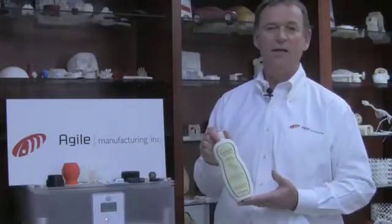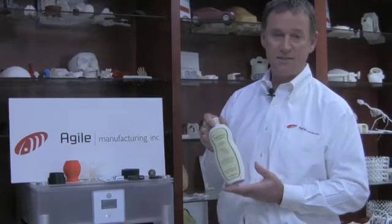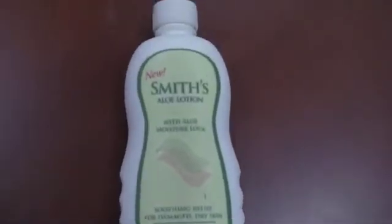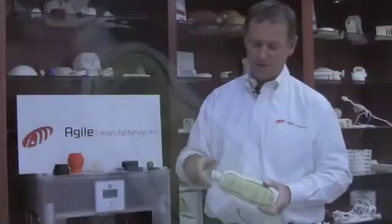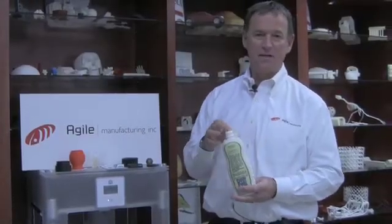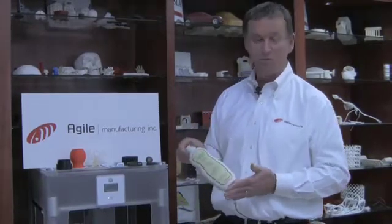We also offer the ColorJet printing machines — the X60 series of printers offered by 3D Systems. You can see here an excellent marketing model: full decoration on the bottle, functional thread on the cap, legible printing on the back. Great for doing a design review, marketing review, or architectural models.